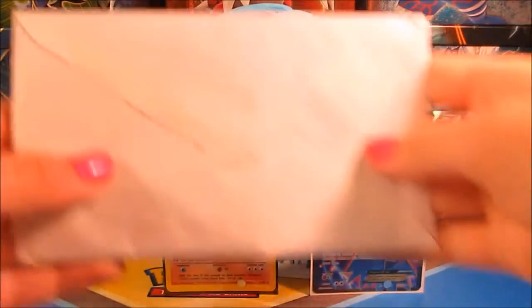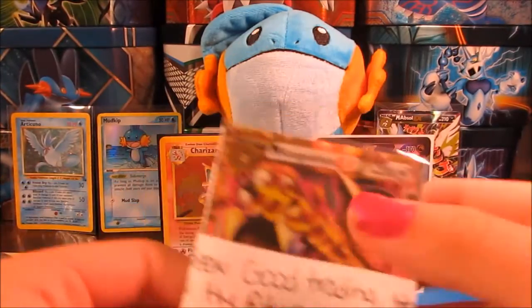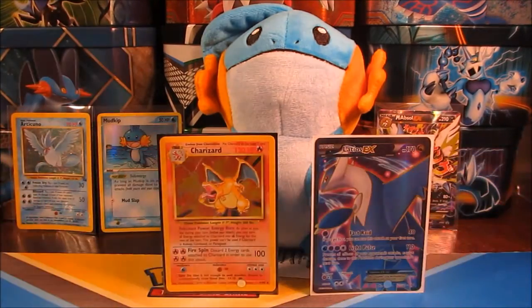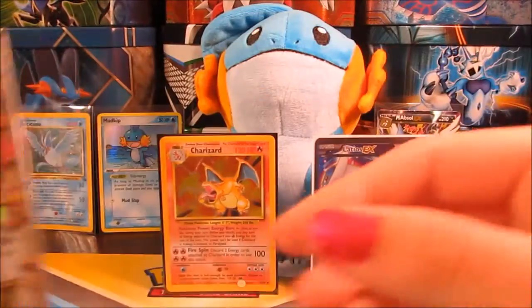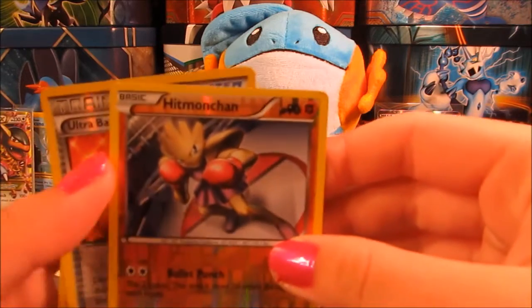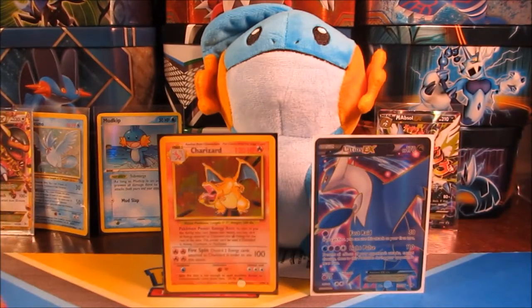We've got another package here. I almost just showed off our address, so I'm just going to cut into this. It says, 'It has been good trading, hope we can do more in the future.' So let's see what we've got. This is what I traded for — I got this awesome Mega Kangaskhan EX. I think it's a really cool card, I just love the colors. And then we have some extras: a Hitmonchan, an Ultra Ball, and an Energy Retrieval. Thank you so much, and we will of course have your cards out to you tomorrow.